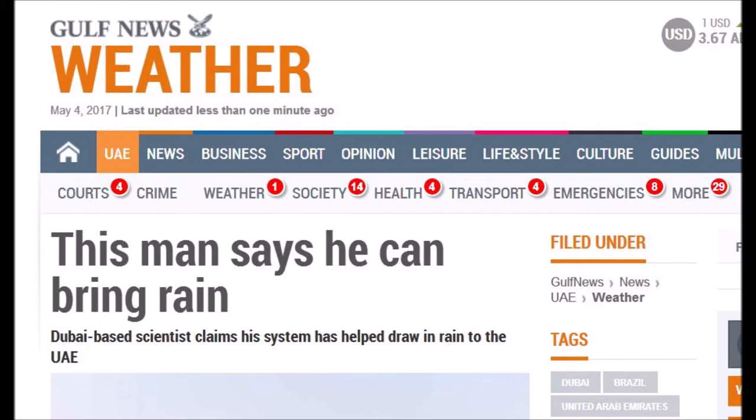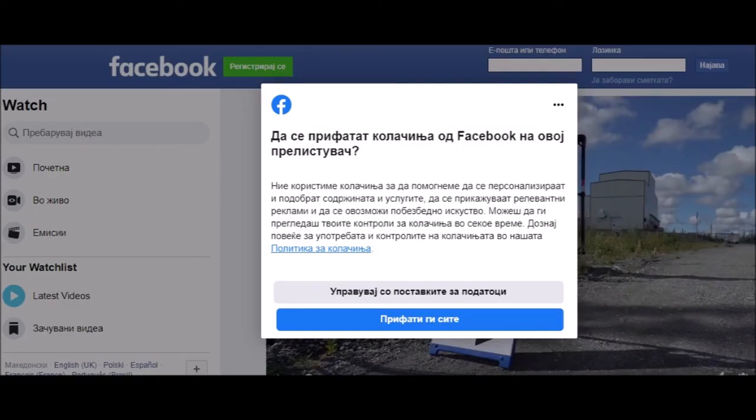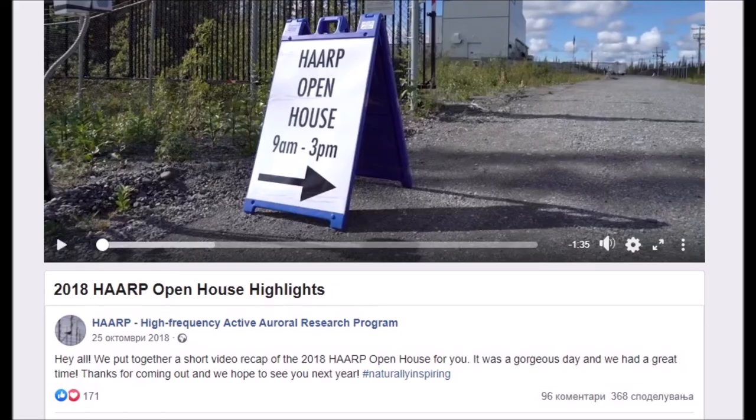The drone testing that can emit electrical charges — from May 2017, this man says he can bring rain. A Dubai-based scientist claims his system has helped draw rain into the UAE. If you look at that system, you will obviously relate it to HAARP facilities. For those of you that think HAARP facilities are a conspiracy theory, we'll stop by Facebook Bulgaria, where there's a little video of the open house highlights at HAARP Gakona 2018.